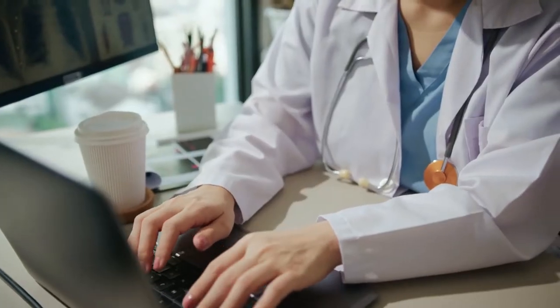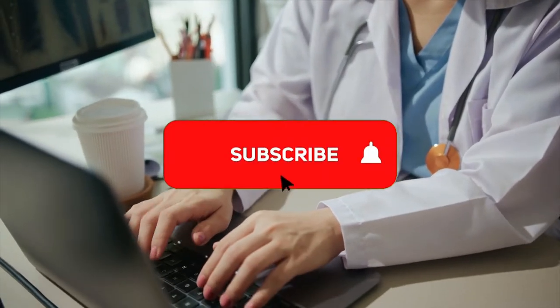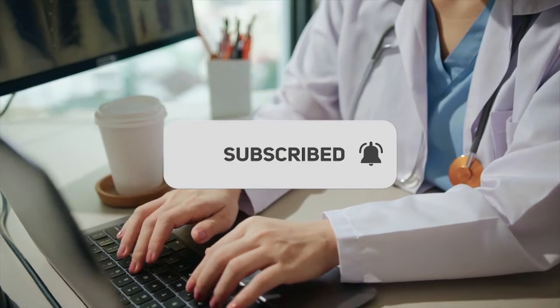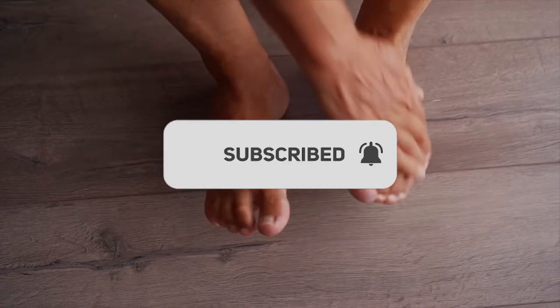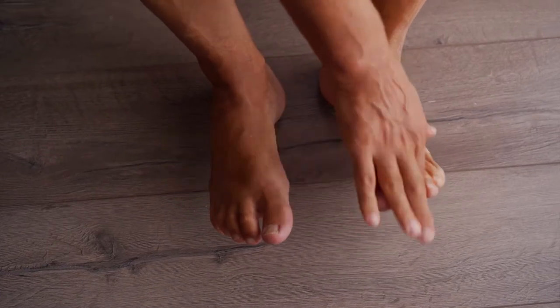Before we continue, we want to welcome you to our channel. If you are new to the channel, don't forget to subscribe and click the bell symbol so you don't miss any future videos we upload. And if you've already subscribed, thanks for your support. Without any further ado, let's get to the point.